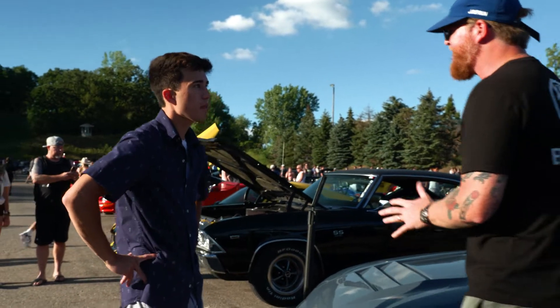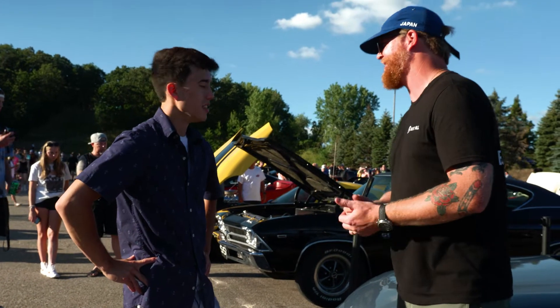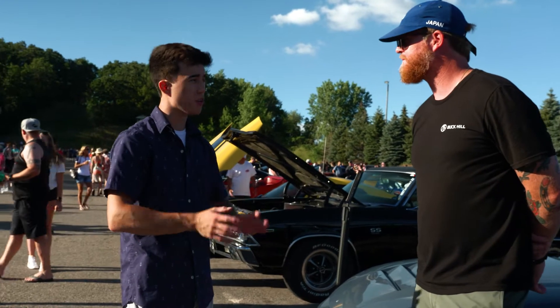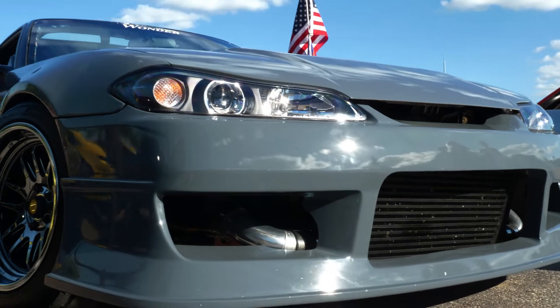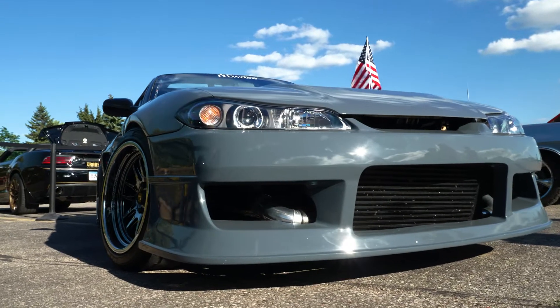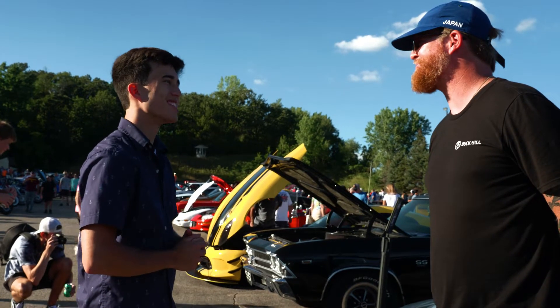The front end on this is quite a bit different than what you'd normally find. Why is that? So, this is an S15 front end — they only came in Japan and Australia; we never had them in the States. The chassis are basically the same; they're all S chassis, so they all fit up exactly the same and are about the same specs. The whole front end is an S15 front end.